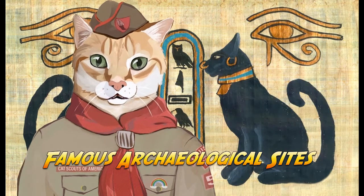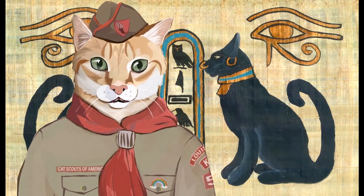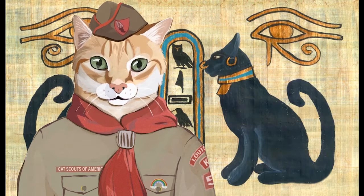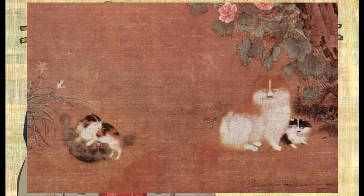Now I'd like to acquaint you with some of the more important and famous archaeological locations that have been studied since archaeology became a thing. Archaeology is conducted around the world on every continent. In medieval Spain, for example, a portrait of cats sleeping, playing with mice, and monitoring a bird cage was found in the ruins of an abandoned castle.